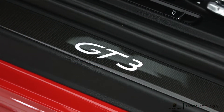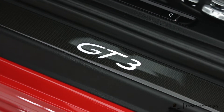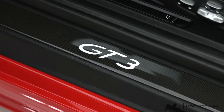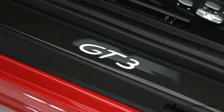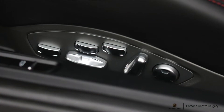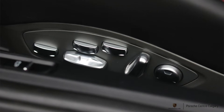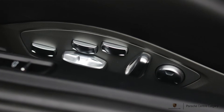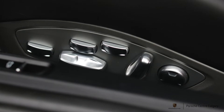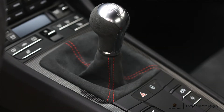The yellow brake calipers indicate it has the Porsche Ceramic Composite Brakes — about a $10,000 option — which gives you phenomenal braking performance and virtually no brake dust. Really cool, especially if you're going to use the higher end of the car's performance capabilities.